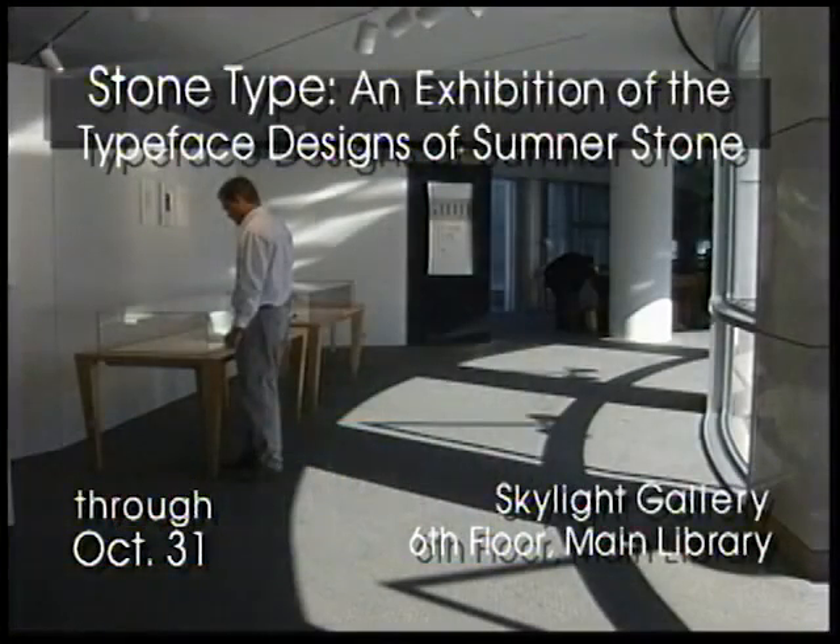The exhibition Stone Type, an exhibition of the typeface designs of Sumner Stone, is now on display in the Main Library Sixth Floor Skylight Gallery through October 31st.